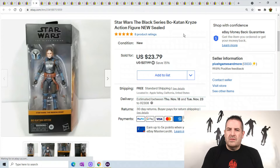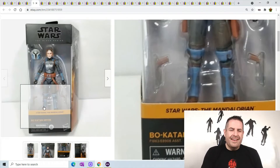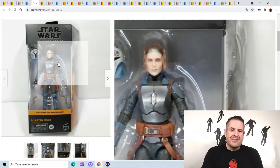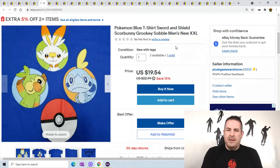This is a Star Wars Black Series Bo-Katan — it's from The Mandalorian, says right there. When it comes to characters in Star Wars I'm not too familiar — I know Grogu and the Mandalorian but not the ancillary figures. Anyway, she sold for $23.79.